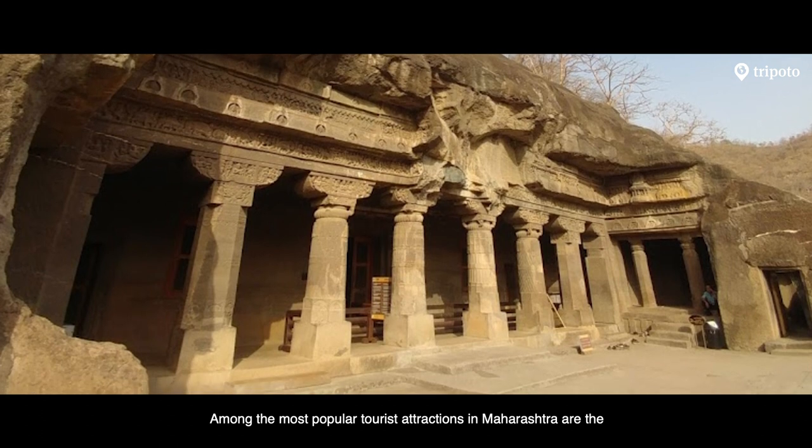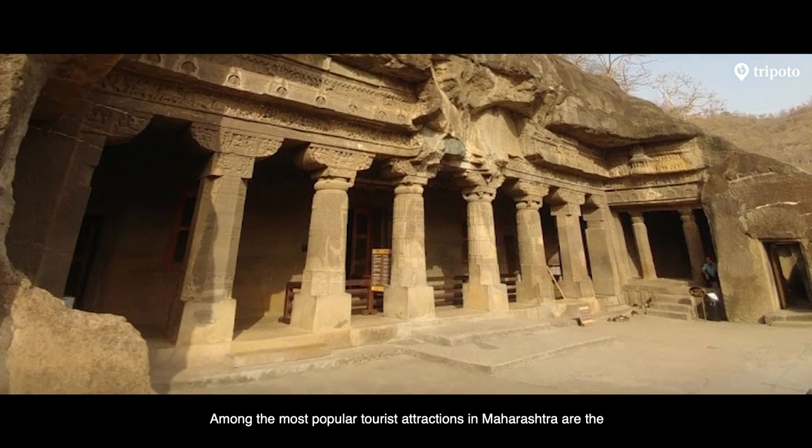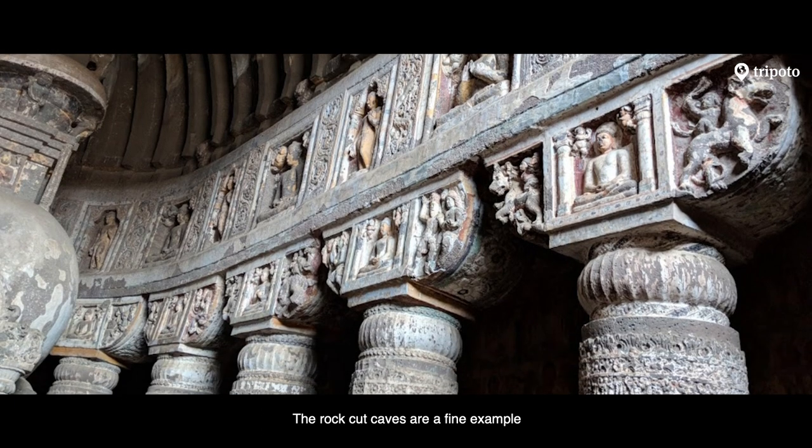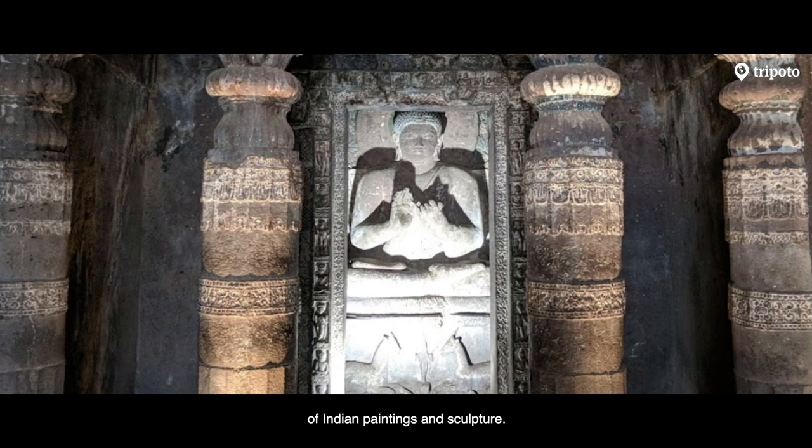Among the most popular tourist attractions in Maharashtra are the Ajanta and Ellora caves. The rock-cut caves are a fine example of Indian painting and sculpture.